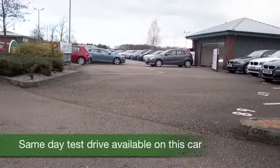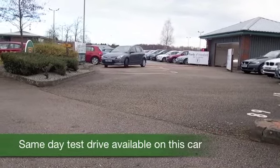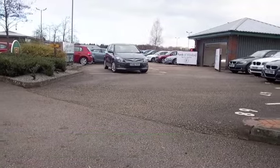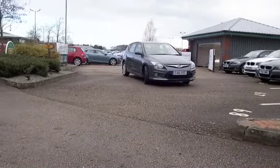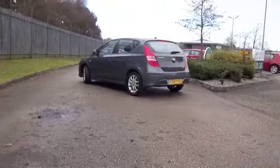You certainly get a lot of car for your money with the i30. It's solidly built and of course Hyundai, one of the first manufacturers to offer the five year triple care warranty, so that is confidence in the product for you. You have the balance of that warranty with this car, so it's all good news.